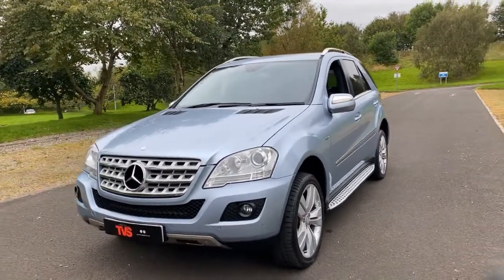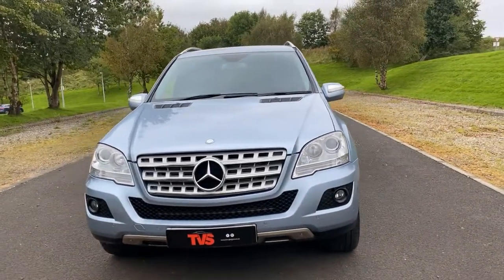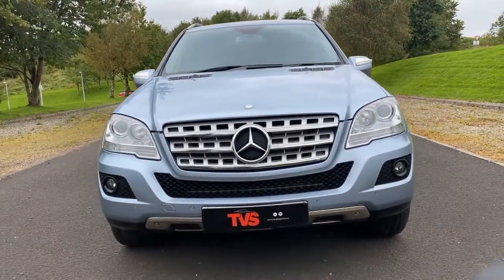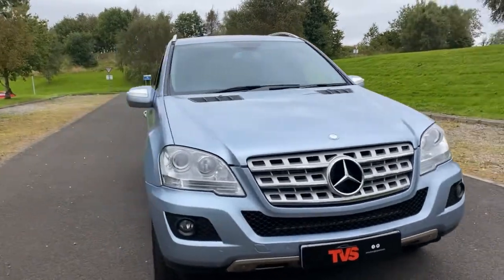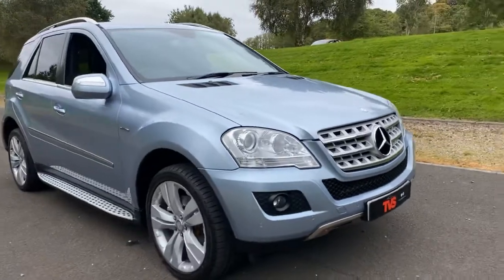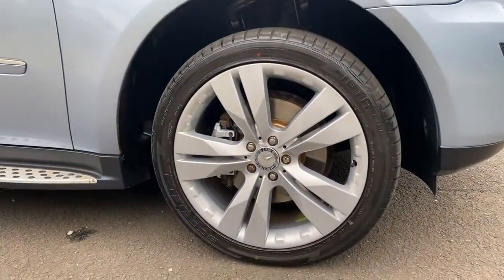As you can see, it is a lovely shade of light blue metallic. The Blue Efficiency Sport is a great specified model. It's got the front fog lights, and it has the 20 inch twin five-spoke alloy wheels, which we have just had refurbished in sparkle silver.